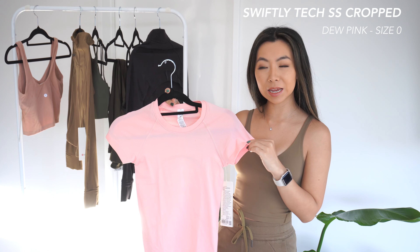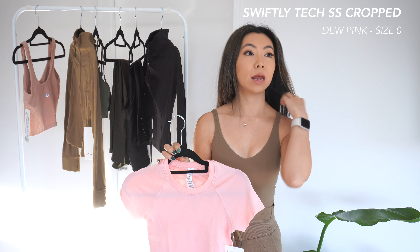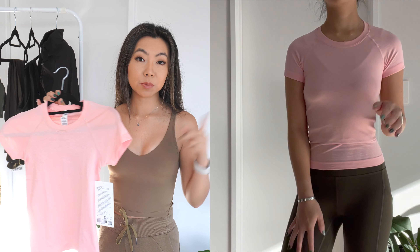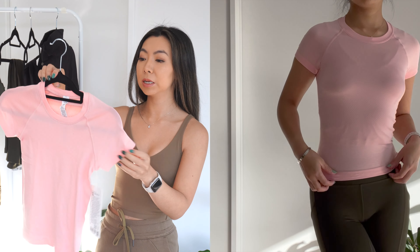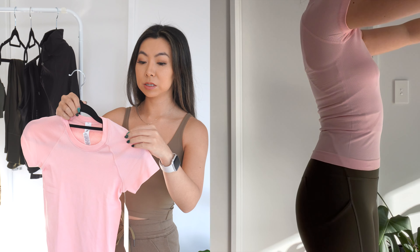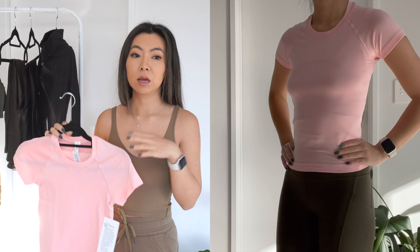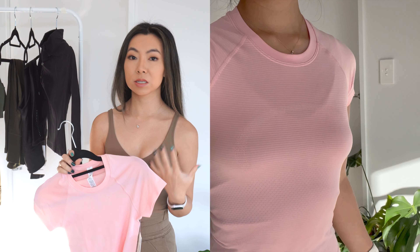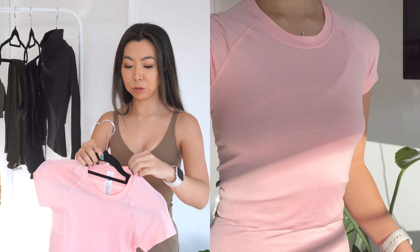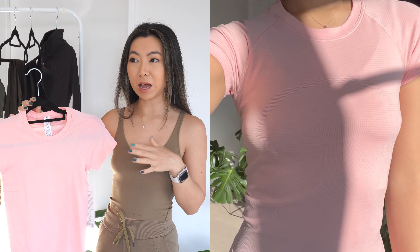This is the Swiftly Tech Short Sleeve, cropped. For me, because I'm shorter and more petite, it really flatters and complements my body. With all my original Swiftly Techs I've always had to get them hemmed because they were just way too long, and the sleeves are really long as well. I actually picked this up in the We Made Too Much section, which I was super surprised about because this is a very popular colour in Dew Pink. I got this in a size 0 - I think it's because the size 2 was sold out. The size 0 is a tighter fit, but because the fabric is so stretchy it doesn't bother me, doesn't restrict any movement, and it just fits really nice and snug. I'm not going to go on about the Swiftly Techs - everyone and their mum and dog and sister and brother have one of these; they are staples at Lululemon.